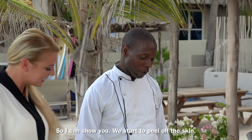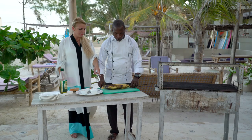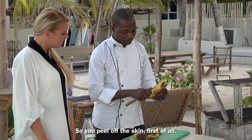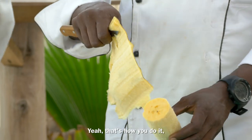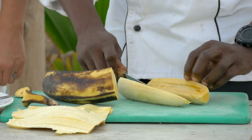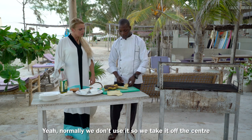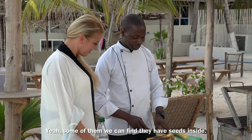I can show you. We start to peel off the skin — and this would be ripe. It's brown, like a banana. When it gets that color, it's ripe. Then you cut it in the middle. You take off the center one — we don't use it normally. And there are also some seeds in there. Some of them we can find that have seeds inside. Is plantain something you cook with a lot in Zanzibar? Yeah — normally we use it especially for Ramadan, because this is an Islamic country. We always eat it. Sometimes we cook it with coconut. It's got a lot of starch — it keeps you full when you're fasting.